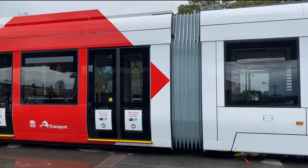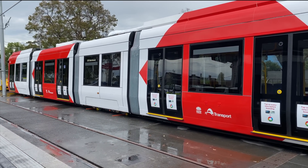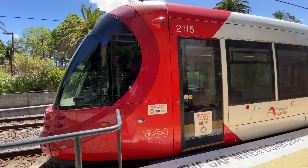Each tram can carry up to 400 passengers, which is the equivalent of six buses. I'm on the wrong side of the hoardings because I've had a special invitation from Parramatta Light Rail to have a look inside. Before I go in, notice the double doors at the cab end — earlier models had single doors, so this is quite a major change.